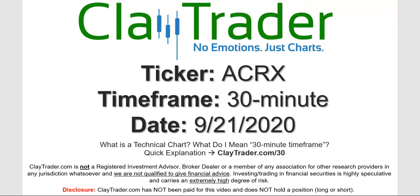Hey, it's Clay, and this will be a video chart on ticker symbol ACRX. We will take a look at the 30-minute timeframe. If you're not sure what I mean by 30-minute, I do offer an explanation video at that link.